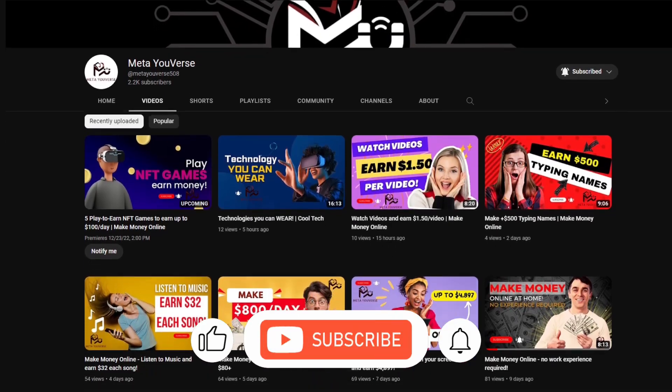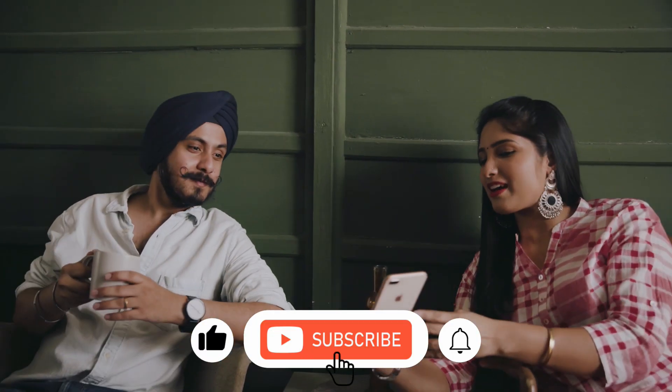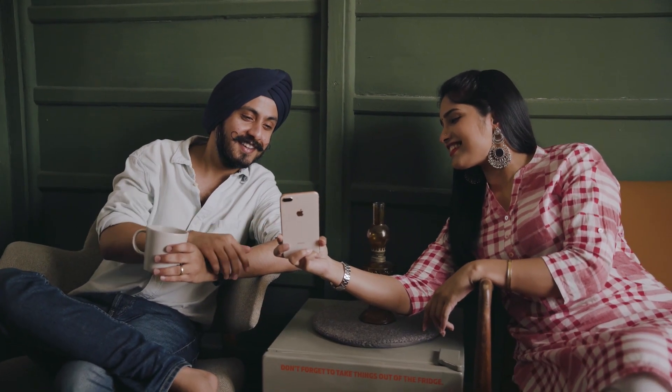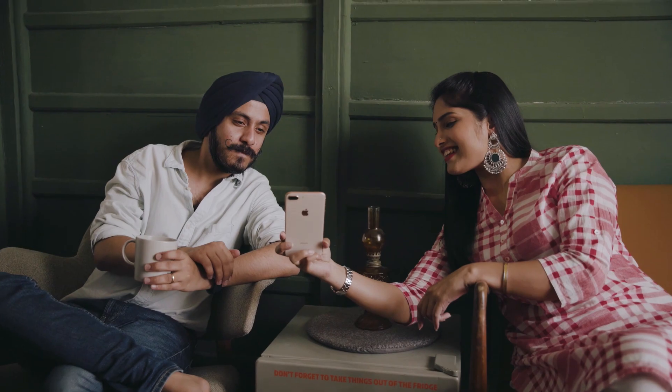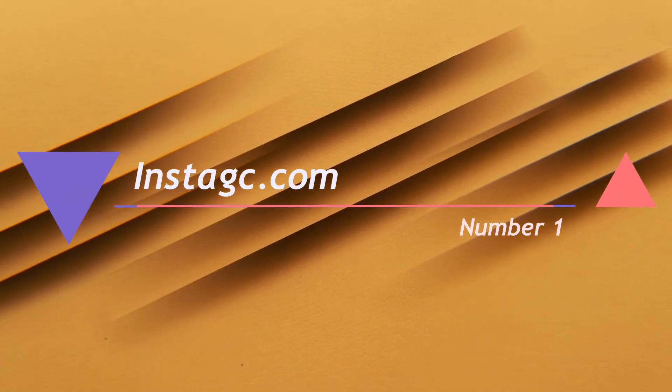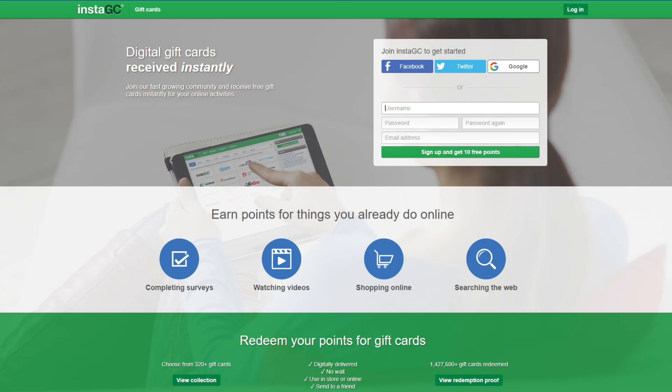Welcome to Meta U-verse. In this video, I'll show you how to make money rapidly by using the greatest platforms in 2022. Number 1: InstaGC.com. The first app on our list is showing up on your screen right now.